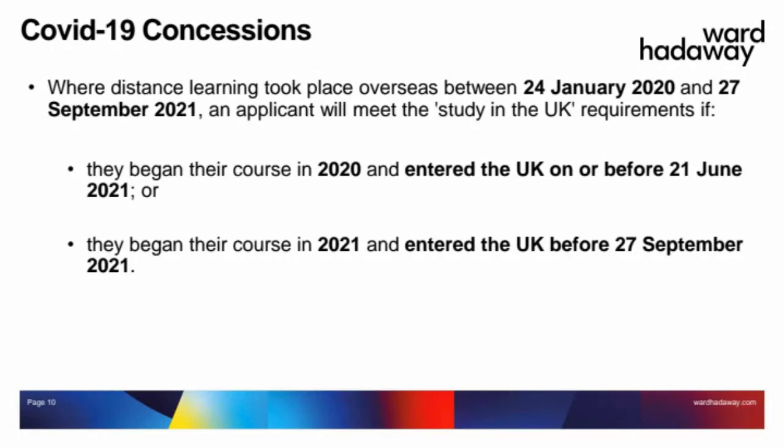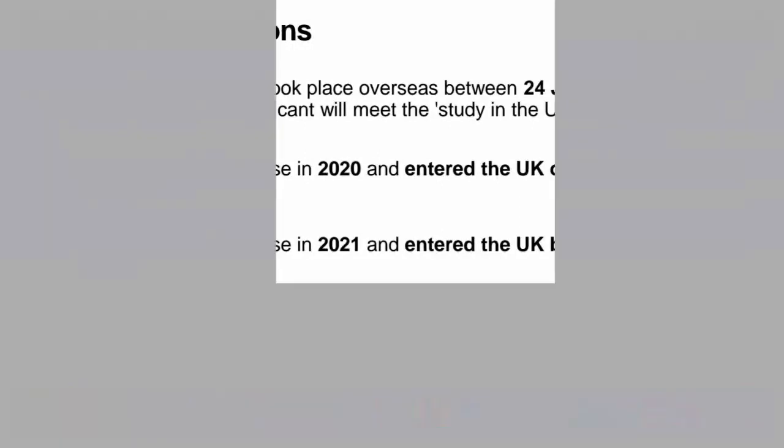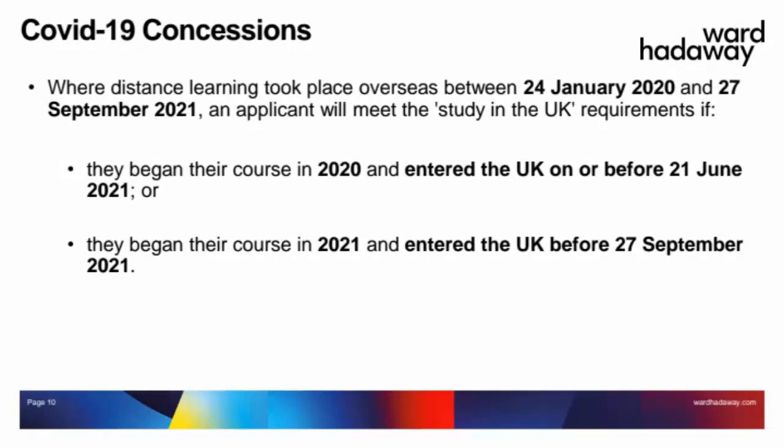If you began your course in 2020, as long as you came to the UK when restrictions were relaxed and entered on or before the 21st of June 2021 and completed your course of study in the UK with permission as a student, any time spent overseas won't affect the relevant period. If you began your course in 2021, as long as you entered the UK to continue your studies before the 27th of September 2021, time spent overseas wouldn't count against you. However, for any courses starting now or this year, you must have spent at least 12 months in the UK, or the full duration if your course is less than 12 months.